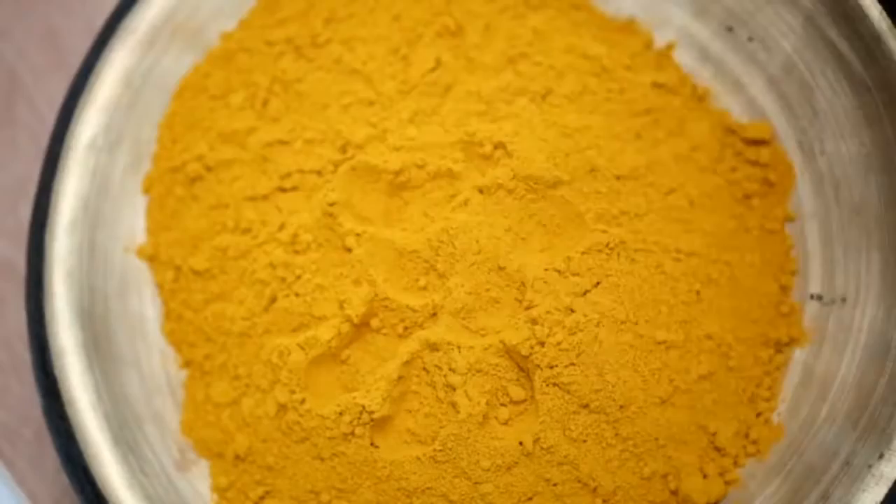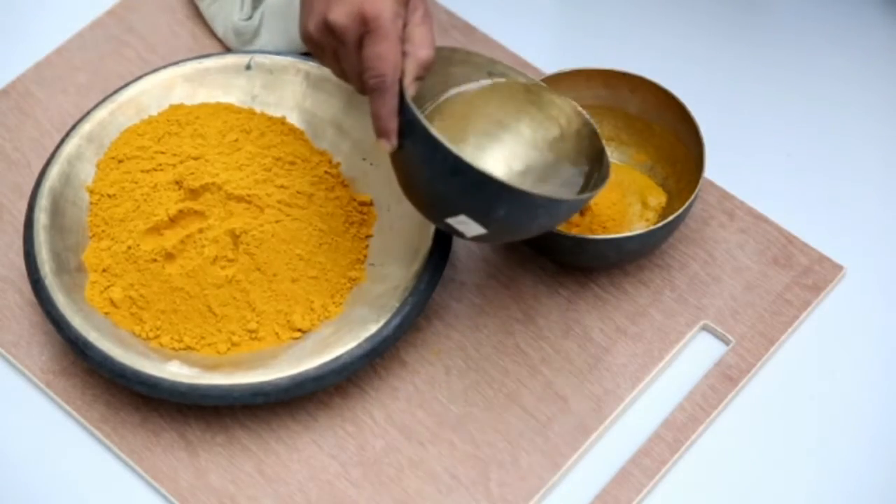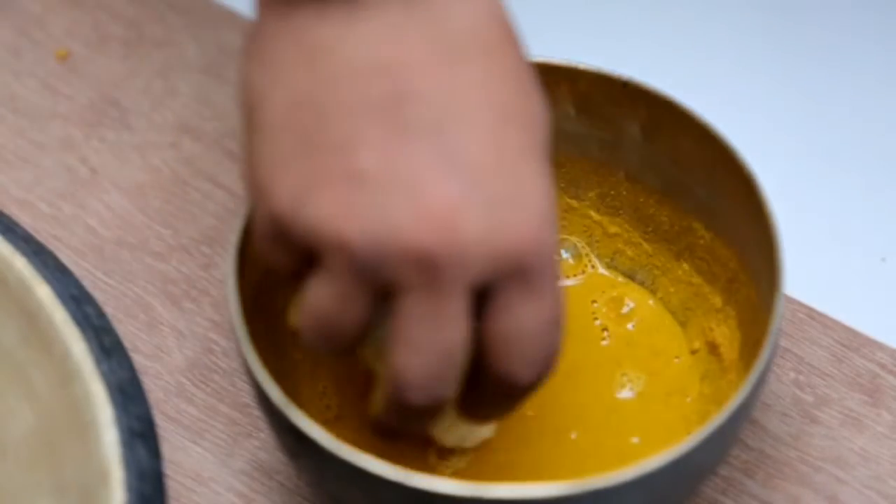What the turmeric does is that it continues the feel of being in a natural surrounding, because it is not a synthetic material, so it has a certain look and feel. It is not opaque — you can see the wood grains, and it's done in layers. We do seven layers of turmeric.